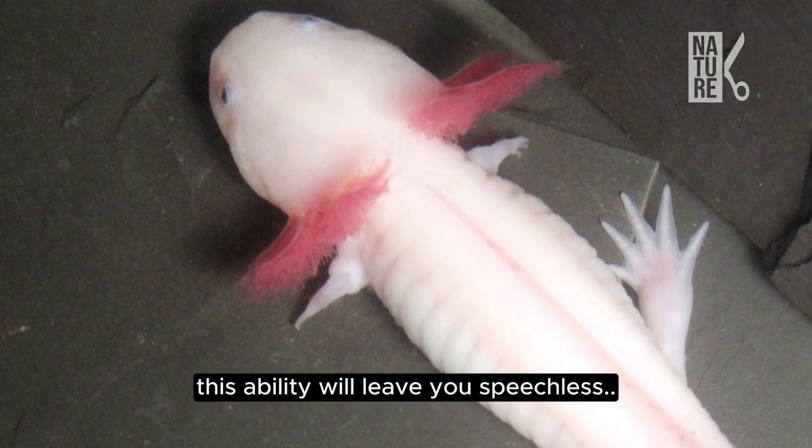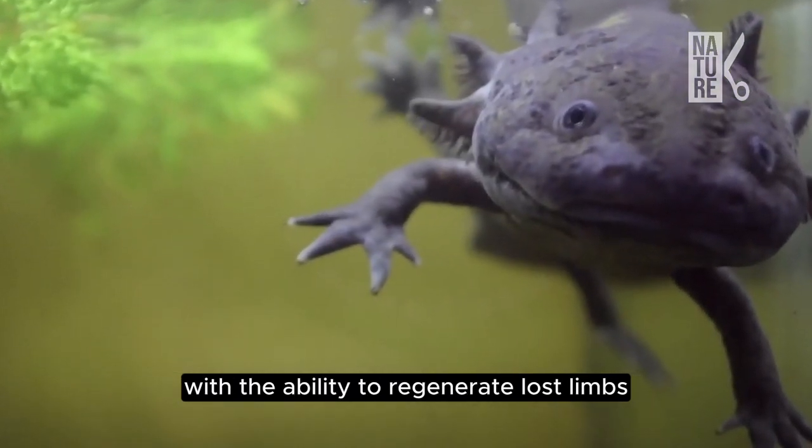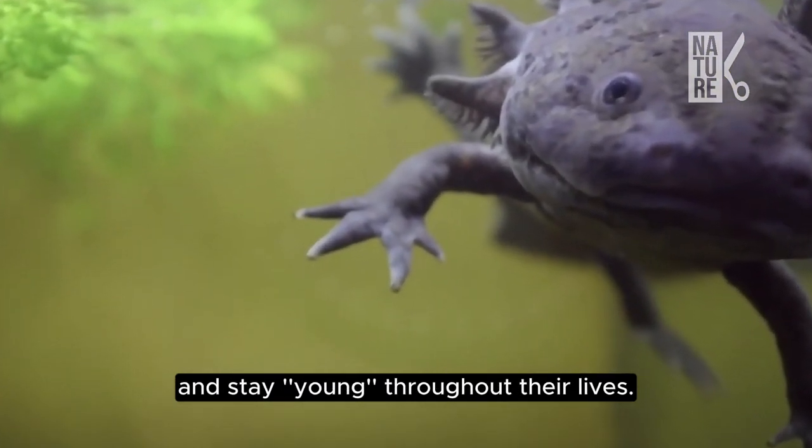This ability will leave you speechless. These Mexican amphibians will impress you with the ability to regenerate lost limbs and stay young throughout their lives.